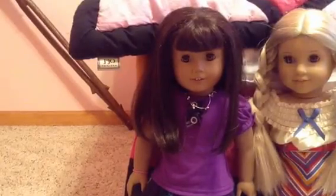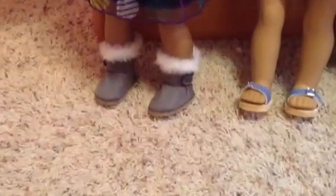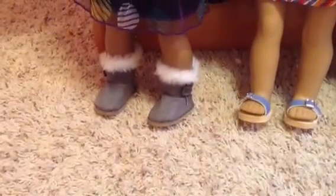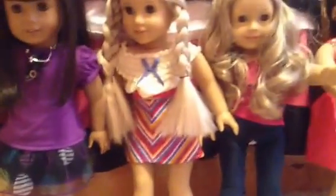She is wearing a dress that my cousin sent to me from Florida. And then she is wearing boots that look like Ugg boots, but they're actually fake ones made for AG dolls. I got these on eBay. So that is Natalie.